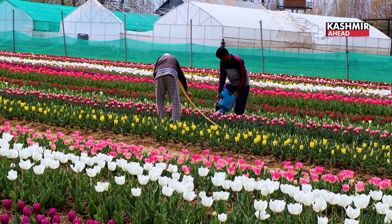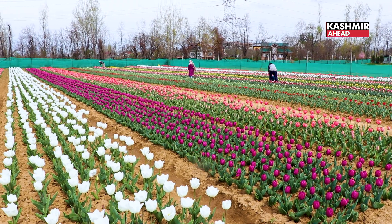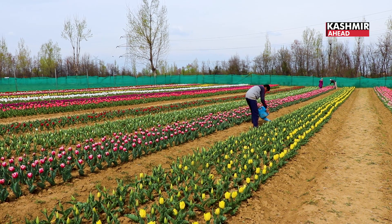This tulip garden you are seeing here is CSIR IIIM Jammu, which has a field station in Pulwama. Here we have introduced tulips in the field station.